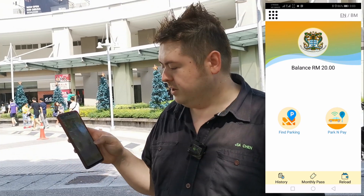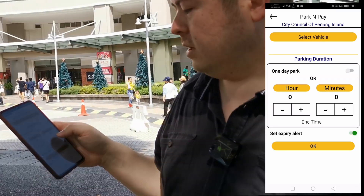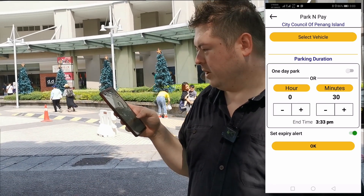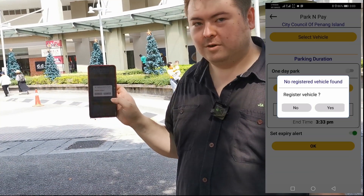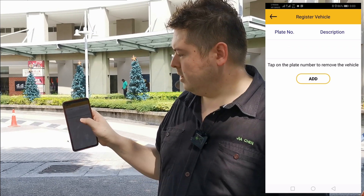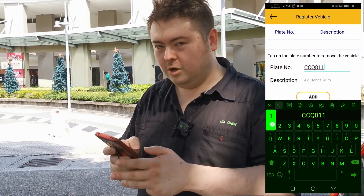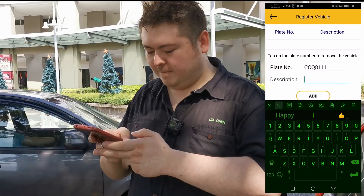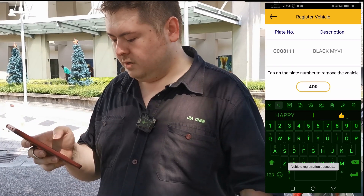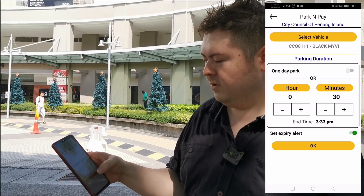Park and pay — one day — actually another half an hour since she already scratched parking for the car. Select vehicle, register vehicle, yes. Enter number plate — click add — CCQ 2811. Hong, if you see me on the road, honk honk! Okay done, so that vehicle's added. Half an hour, okay.